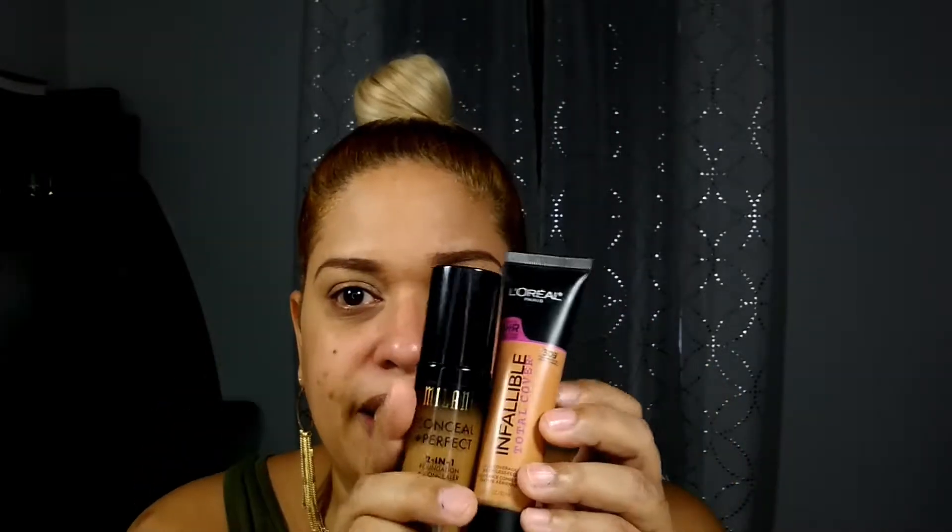My face is already primed with the Ulta matte primer — this is the bottle right here. These are the two foundations I'm going to be testing out: the Milani Conceal Imperfect 2-in-1, and the L'Oréal Infallible Total Coverage.